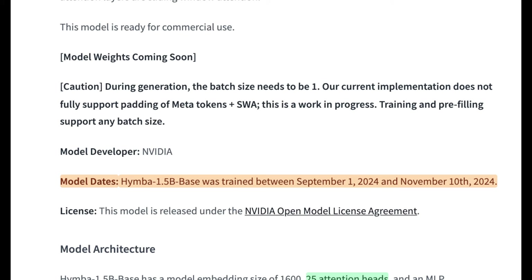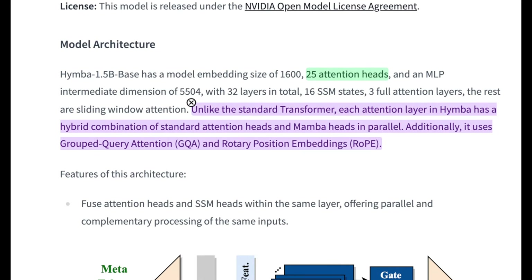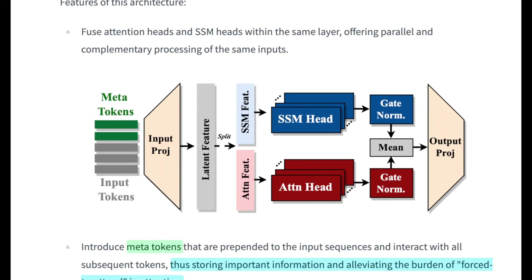What's crazy is even this tiny 1.5 billion parameter base model — not even the instruct model — was trained between September 1, 2024 and November 10, 2024. So we're still looking at months of training even for tiny experimental models. The model architecture includes 25 attention heads and 16 SSMs. Unlike a standard transformer, each attention layer in HIMBA has a hybrid combination of standard attention heads and Mamba heads running in parallel. It also uses group query attention and rotary position embeddings, which make passing context between layers easier.